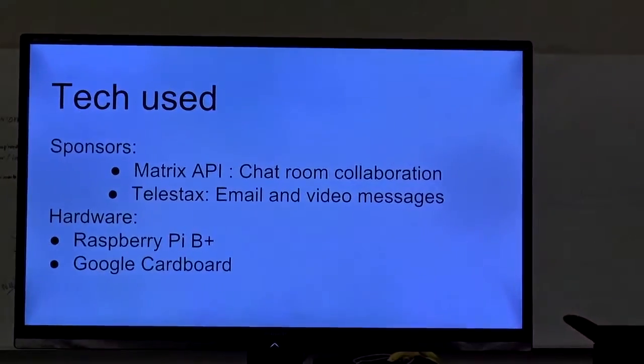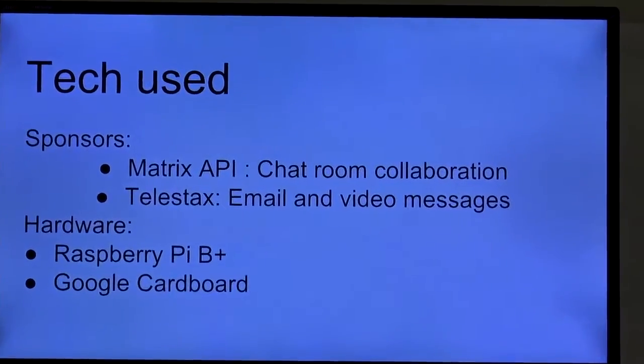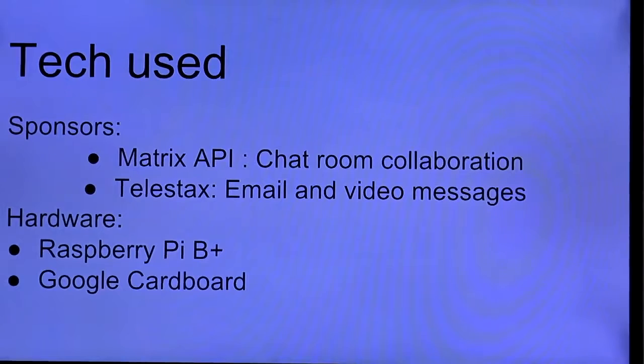We've used our sponsors' API — Matrix — and Telestacks. APIs are used for collaboration, collaborating with your roommates and your family to buy stuff. And Telestacks is to handle the email notifications and video calls. For the hardware, we have our Raspberry Pi as an IoT device and a virtual reality Google Cardboard.